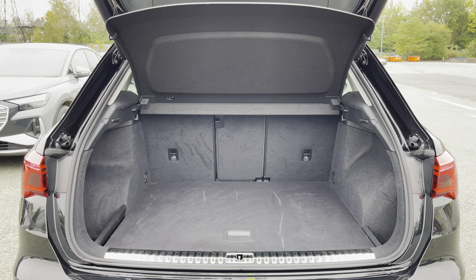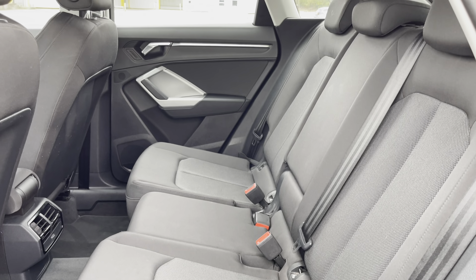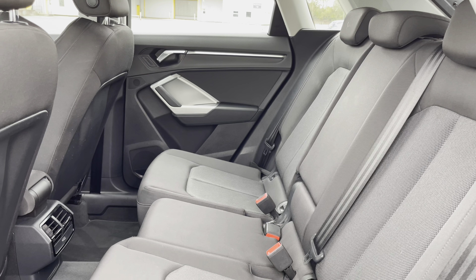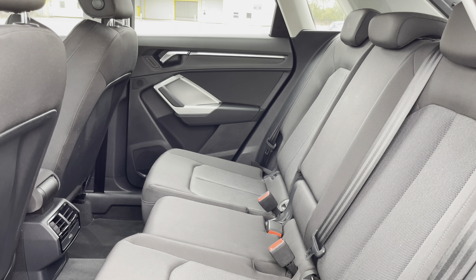In the rear interior of the car, we have the rear seats finished in a smart black index cloth. These seats are comfortable and supportive and feature ISOFIX child seat mounting points, whilst the rear air vents are another key feature as well.